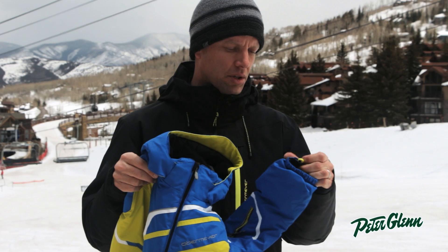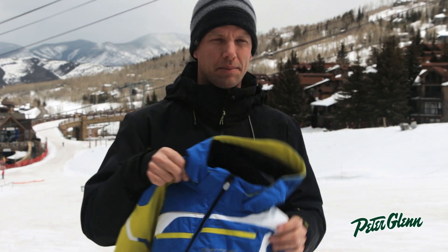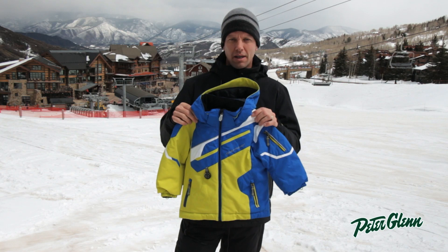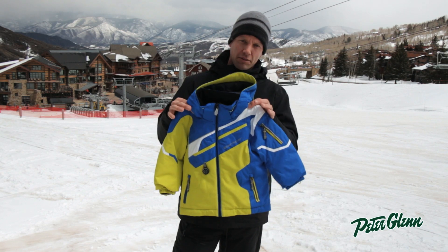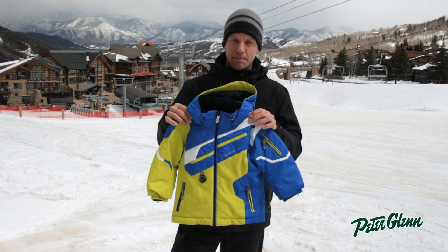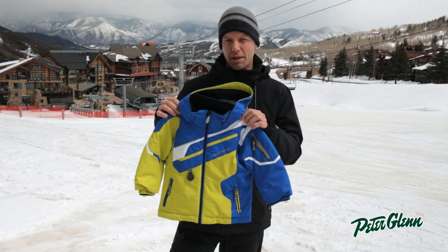On the cuffs we also have a mitten or glove clip, so you can clip their gloves and mittens to that hook, and when they take the gloves off their hands they won't fall to the ground — you won't have to pick them up. So again, the Indy Jacket is one of our best-selling jackets. Check it out at PeterGlenn.com.